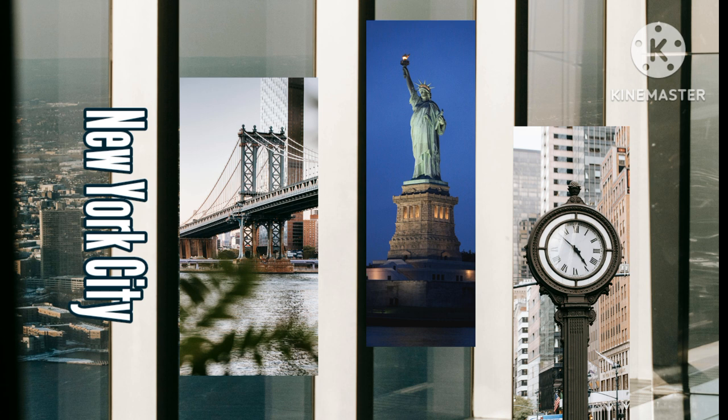Of the two observation decks, Summit One Vanderbilt is our favorite. You get one of the best views of Manhattan and it is a very unique experience with mirrored rooms and immersive art installations. Top of the Rock is also very nice, but it doesn't beat the view from Summit. For photos of both, check out our guide to NYC's observation decks.